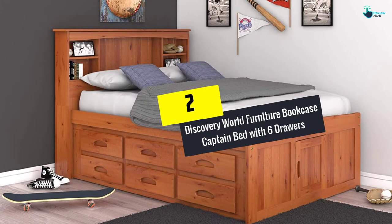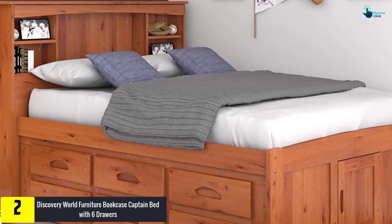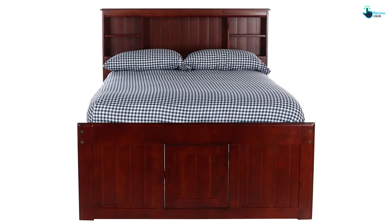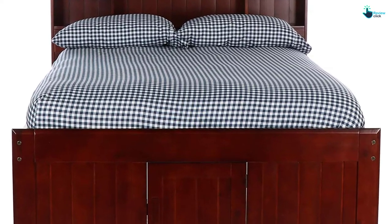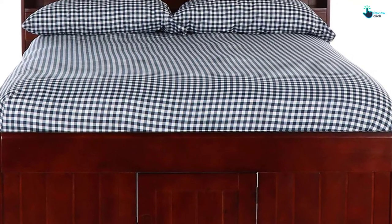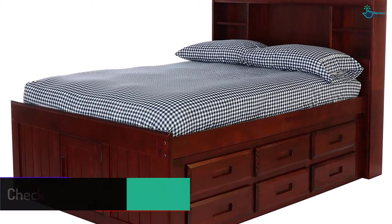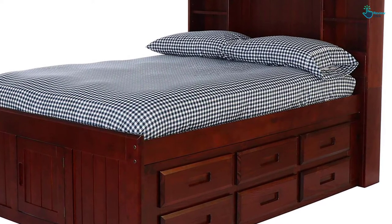At number 2, we have the Discovery World Furniture Bookcase Captain Bed with Six Drawers. Discovery World Furniture is available in two colors and is known for its captain bed, which is constructed with solid pine. This bed comprises a headboard with various storage spaces for multiple items such as books and alarm clocks. The storage bed has six drawers configured on each side of the bed, giving you ample storage space. However, the opposite side of the bed remains open — there is no panel or drawer on that side, so you can push that side toward the wall and access the other six drawers when needed.